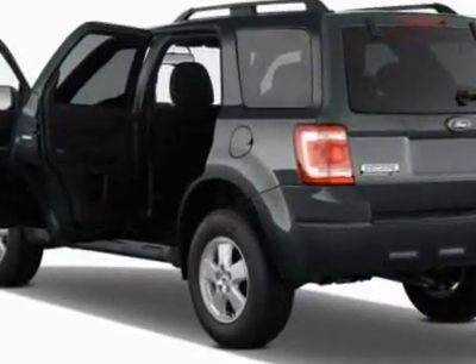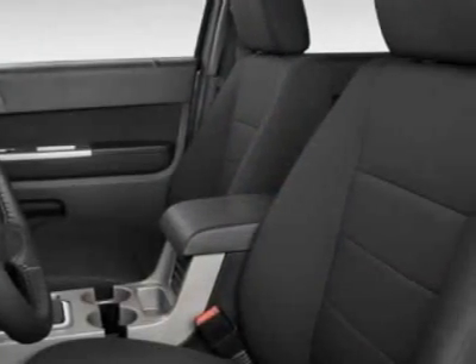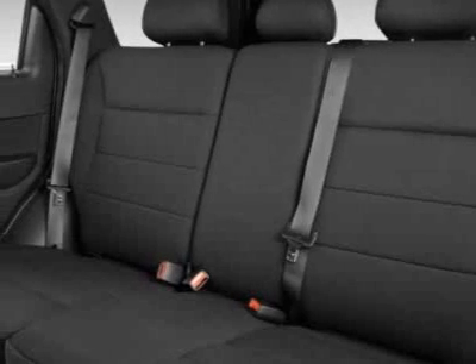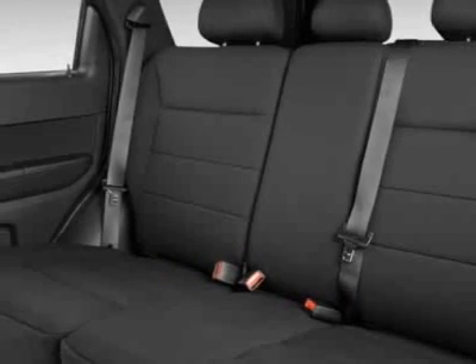Additional options for this vehicle include power locks, tinted windows, passenger airbag, and overhead console. Call 888-300-1565 or email our friendly sales staff today to schedule a test drive.